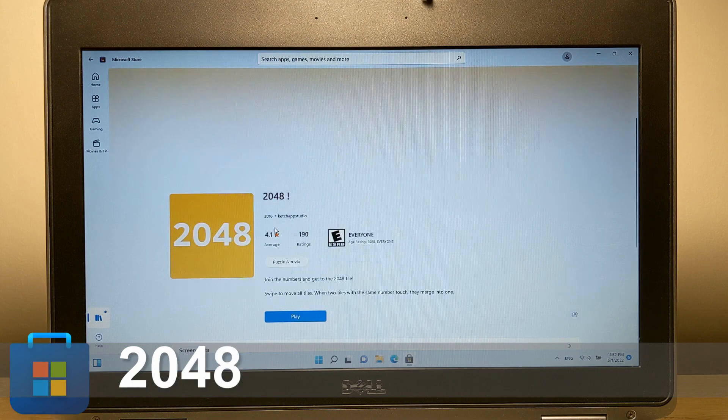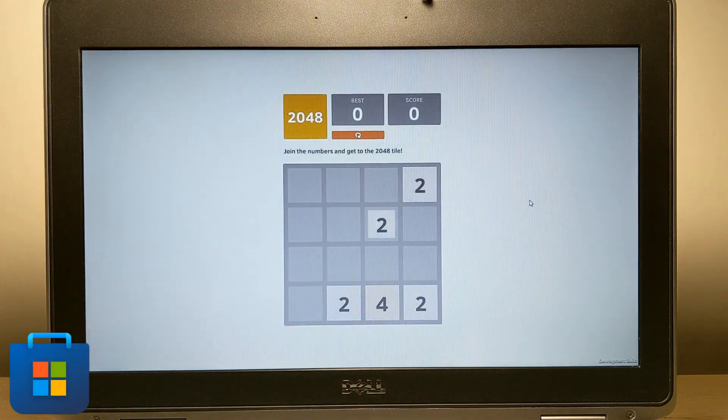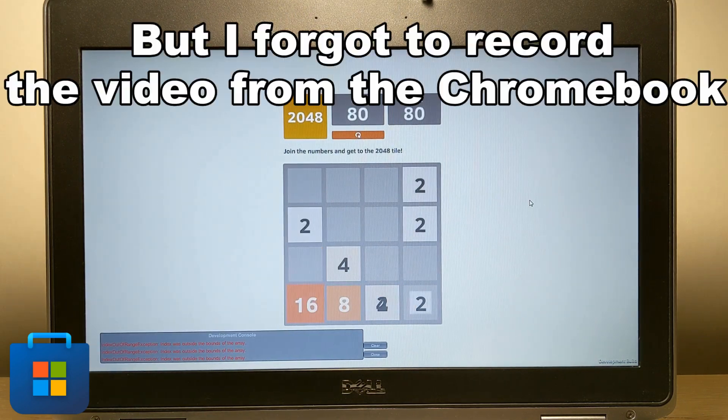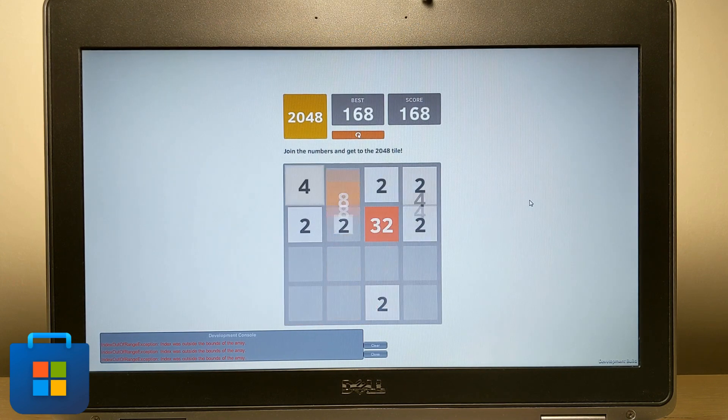Maybe it's not a serious test, but I quickly tested the game 2048, and the Chromebook won here without any complaints — the game started correctly. However, there were some visual bugs on the laptop version, and I didn't like that.